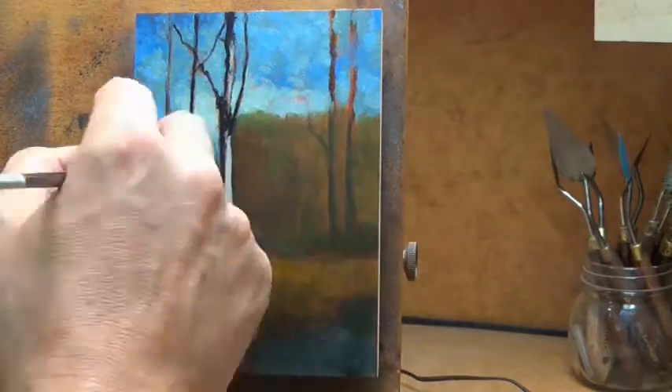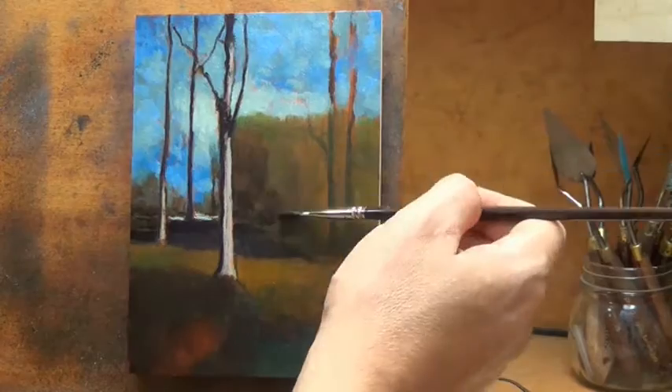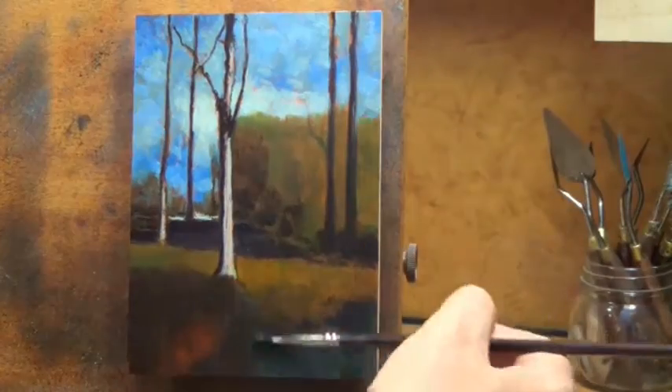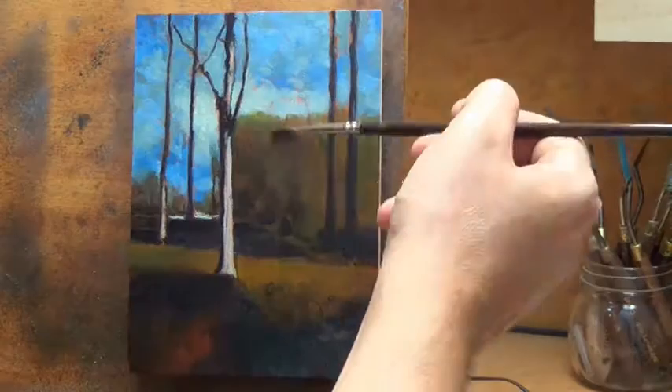Tonalist painters seemed to favor unconscious states and psychological experiences over reality. So there's a bit more in that link about George Inness, and I wrote a bit about what little insight I was able to glean into his actual technique.